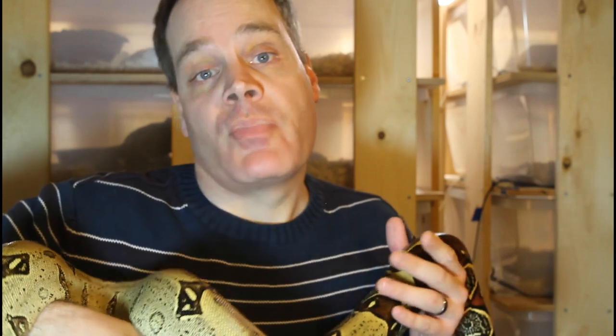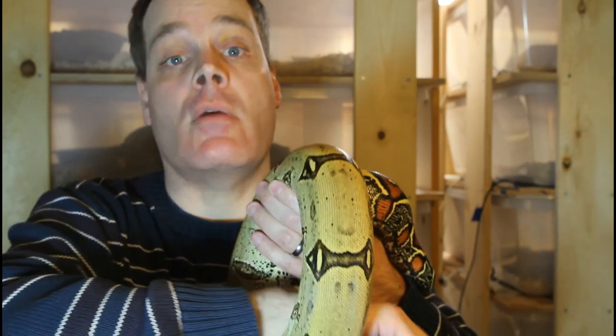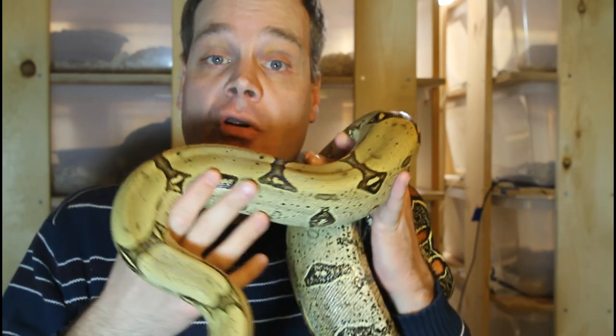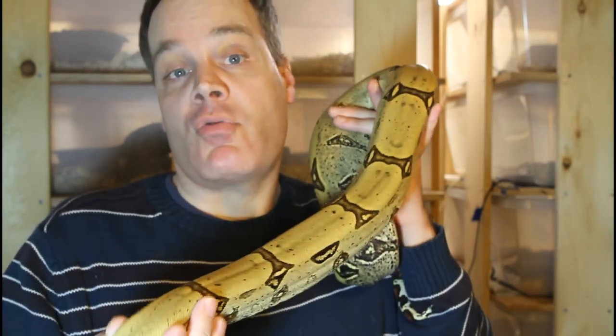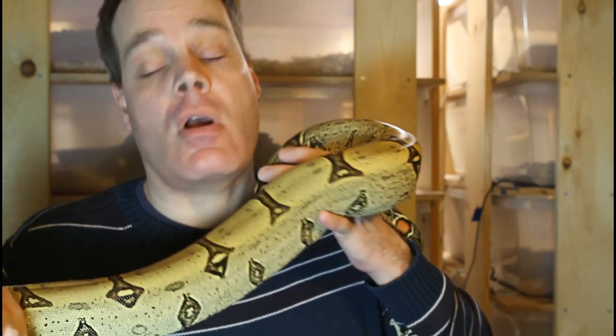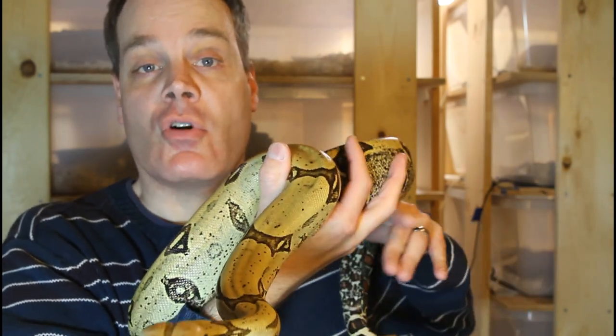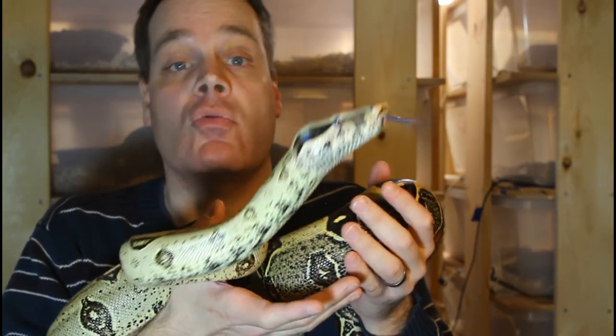Those are some of the key skills for how to be a successful boa breeder. I understand it's nearly impossible for everybody to be good at all these things, so if you're having challenges in a certain area it often helps to bring in a friend or co-worker who is competent in that area — for example, having a buddy with photographic skills take pictures of your babies, or a partner who handles your social media marketing. I hope this was helpful. If you have any questions, comments, or tips for other viewers, please write them below. Thank you for your attention and enjoy your boas.